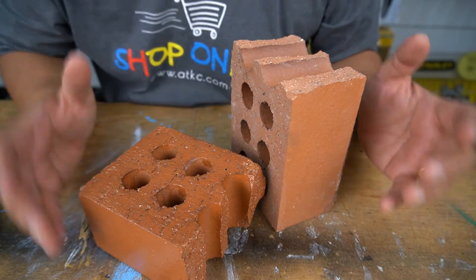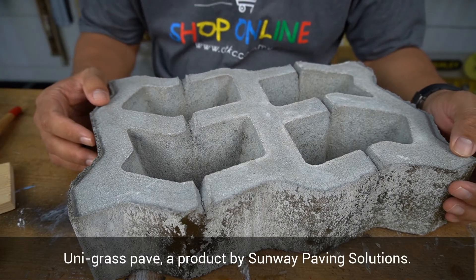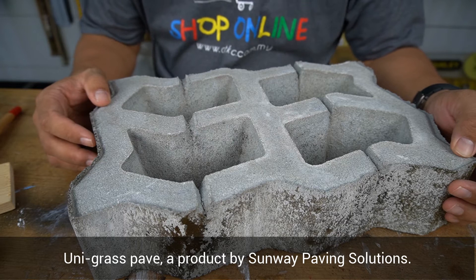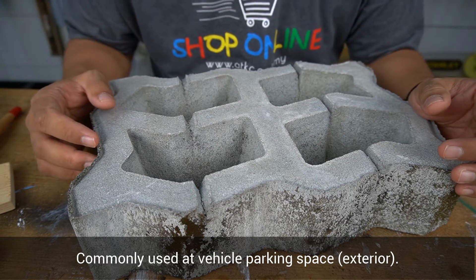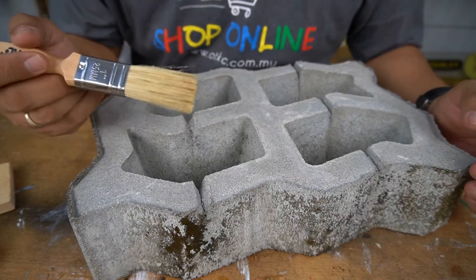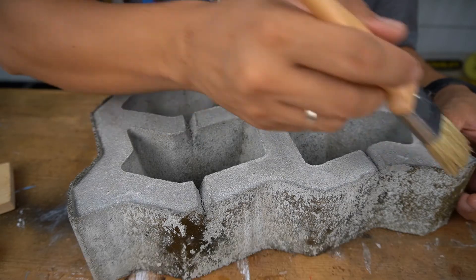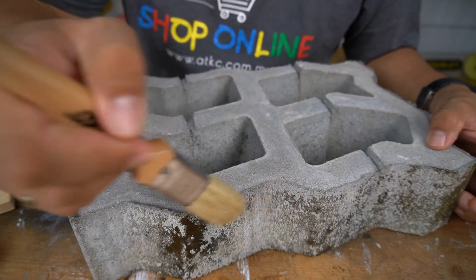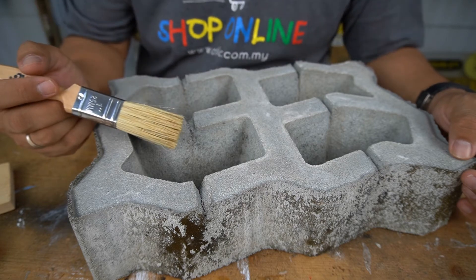Wow! Can you see the difference? Do you know what this is? This is called Unigrass Pave, a product by Sunway Paving Solution. You normally see this at exterior parking lots. Due to weathering, this concrete product will be prone to fungal infestation, as you can see here. For preventive measure, we can apply Pentene's Let's Seal 821.